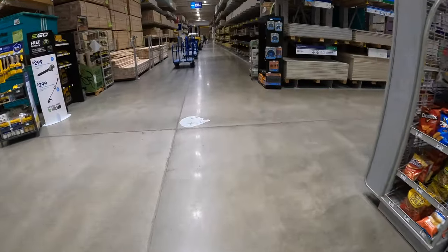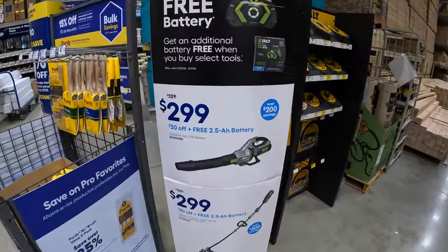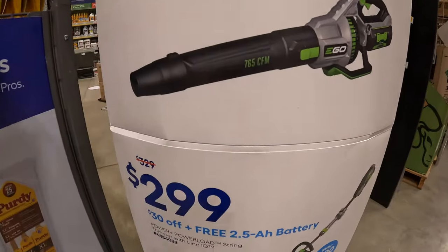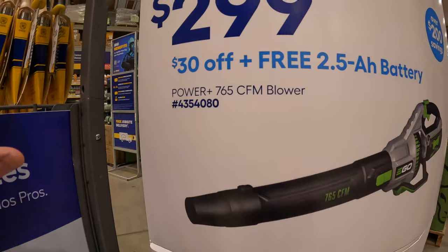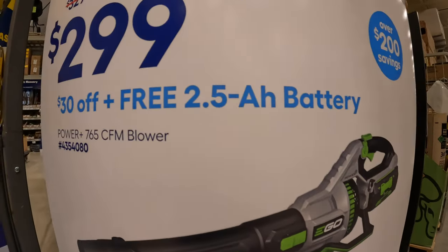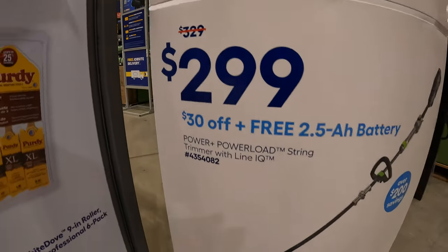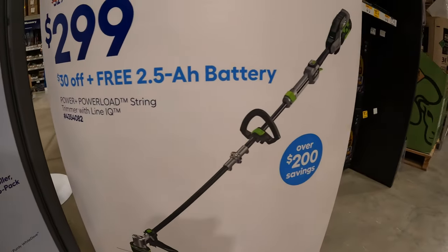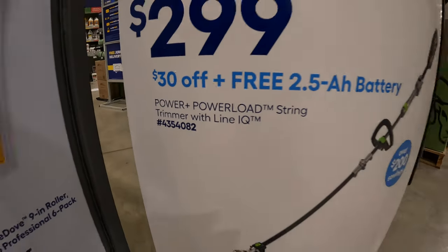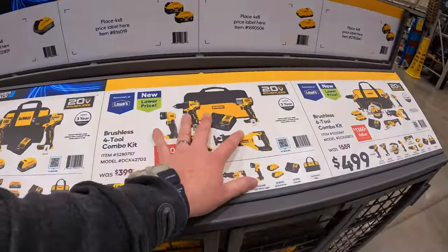Alright, let's see what we got here. EGO does have a few things going on — $299, was $329, for this 765 CFM blower as a kit with a 2.5 amp hour battery. They also have for $299, was $329, their 2.5 amp hour battery string trimmer kit. I love these displays that Lowe's does — very big, I like it.